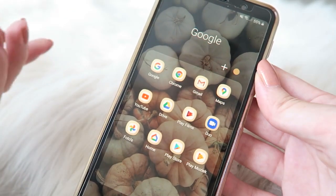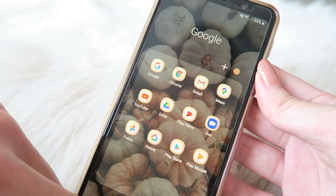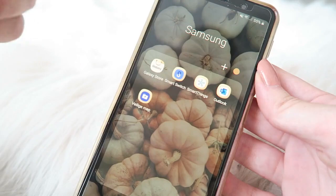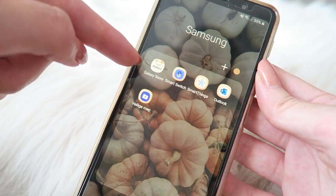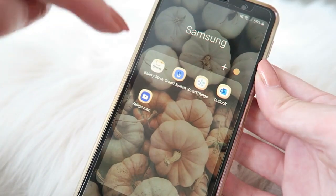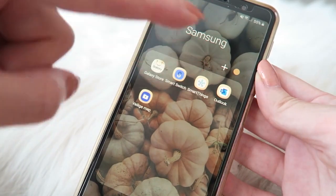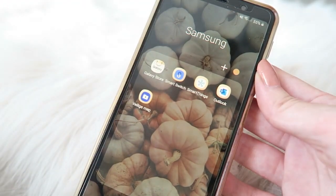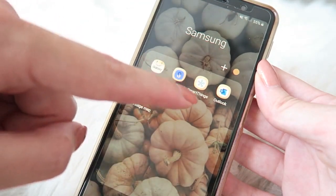Samsung has a lot of apps that are already on your phone, so I just put them in folders because I don't use them a lot. For example, here is the Samsung folder — I have the Galaxy Store where you can find all the themes and widgets. Widgets are things like the time or the weather that you can put on your front page. I don't use these ones much.